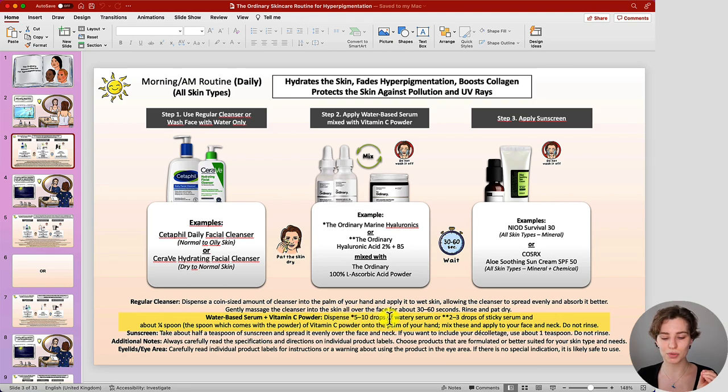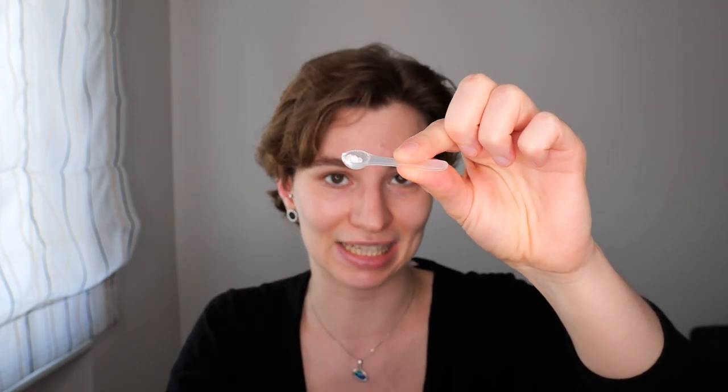As a general guide: if using The Ordinary Marine Hyaluronics, go with about five to ten drops; if choosing The Ordinary Hyaluronic Acid, go with about two to three drops, as they differ in texture. Then mix with about a quarter spoon — using the little spoon The Ordinary provides — of the vitamin C powder in the palm of your hand. I recommend starting with just a little bit of powder so you can see how your skin tolerates it, because the more powder you use, the more stinging or burning can occur. Start small and adjust over time.